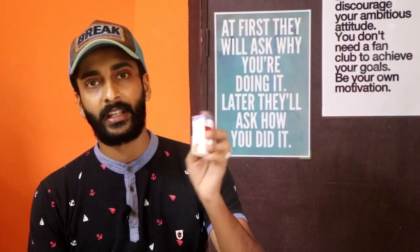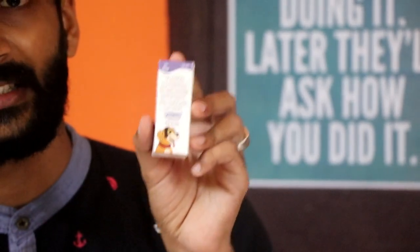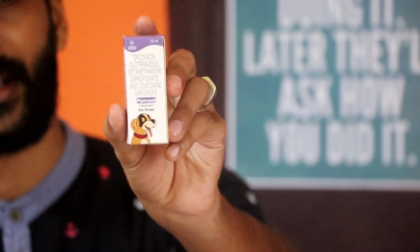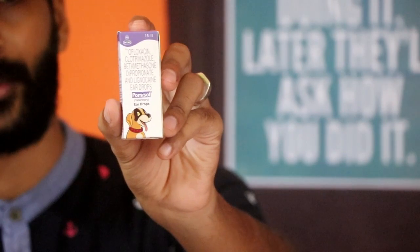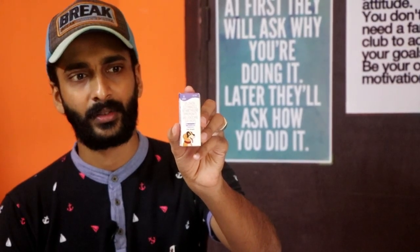This is the ear drop. This is the pomysol. This will come up with a rating. This is the rating and this is the right item.